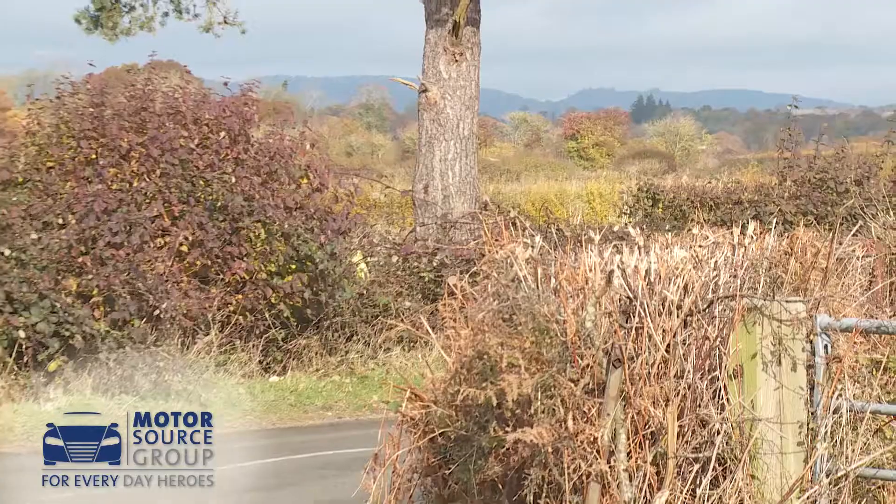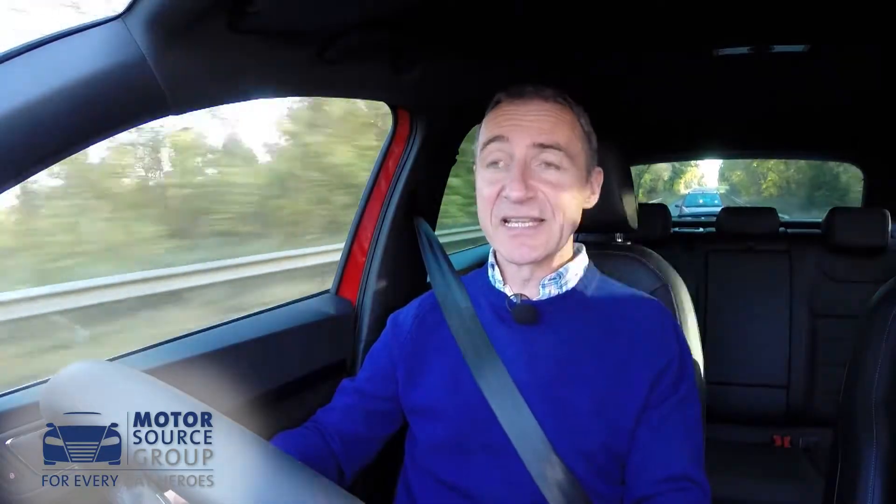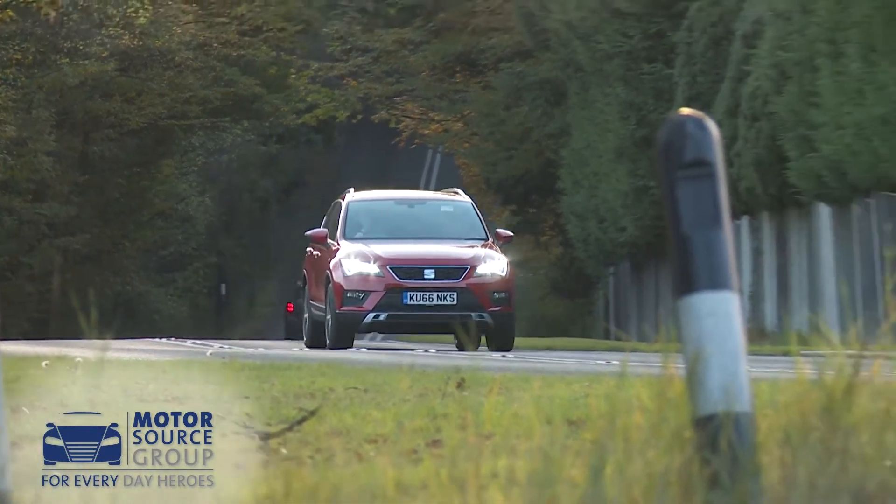Its relatively basic torsion beam suspension system, fitted to most models, is a limitation when pushed hard. Ultimately though, it's all proof that lighter weight, a simpler stiffer chassis, and feelsome electric power steering can be enough, in the hands of the right engineers, to create a confident and engaging package.